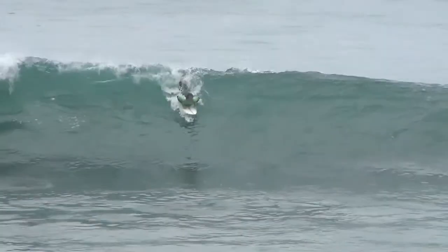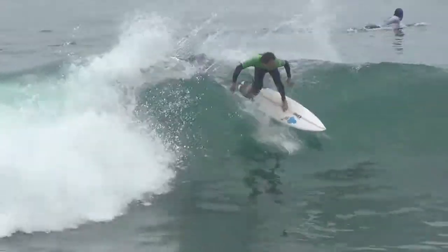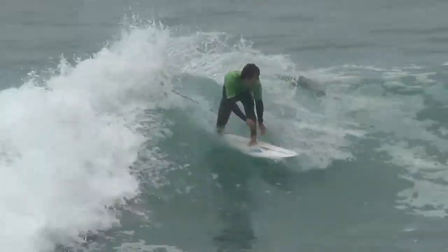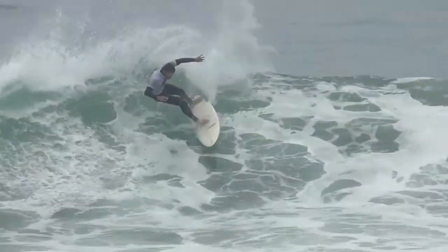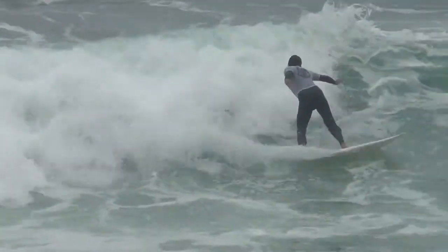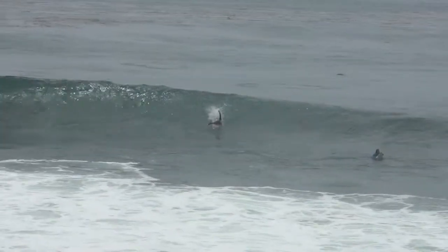Looks like we have a nice set here for Watson. Late drop for Wado — always sticks it. This guy is Mr. Confident. Gets kind of bumped on his bottom turn but he's still going — resets himself. Big turn on the inside for Green, looking good. Possibly a good wave here for White — big sweeping turn, another nice little hit as he keeps going to the inside. Four maneuvers for Booth, three and a half — really good.